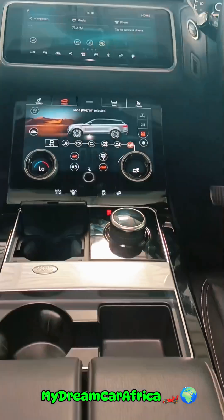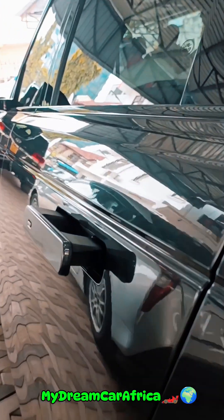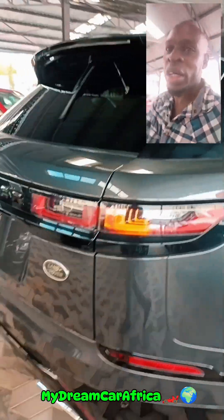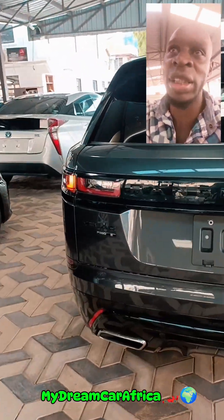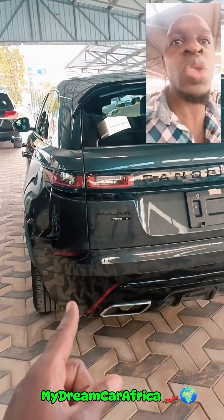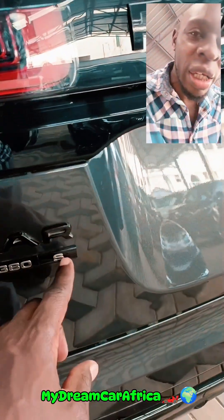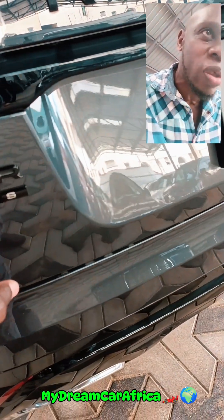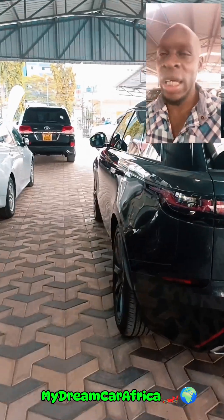Two of the inside features to note: it has retractable opening doors that retract at the back. Notice the headlights — it comes with an updated light system. This is a 2018 model, you can see the P380 badge, which represents 380 horsepower. The 'P' stands for petrol-based car.